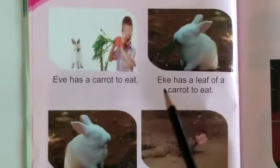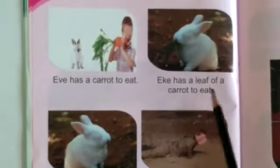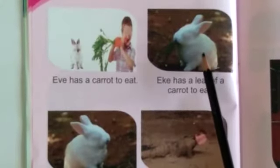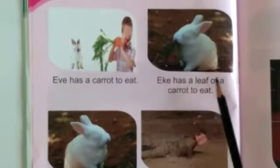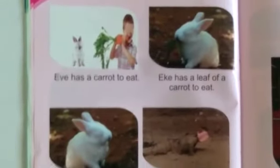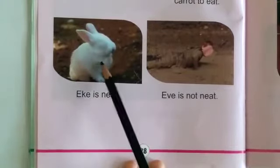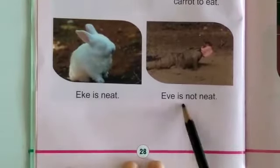Now look at the next one: Eek has a leaf of a carrot to eat. And then: Eek is neat. Eve is not neat.